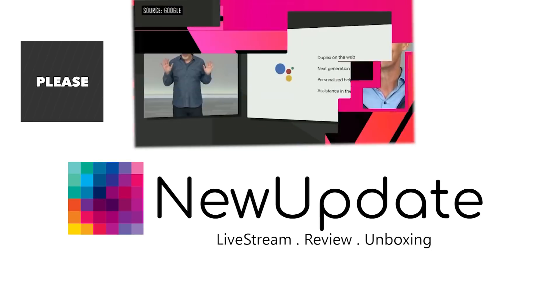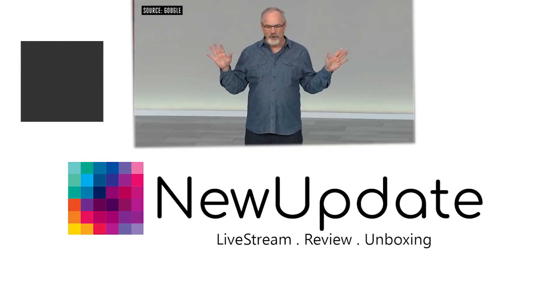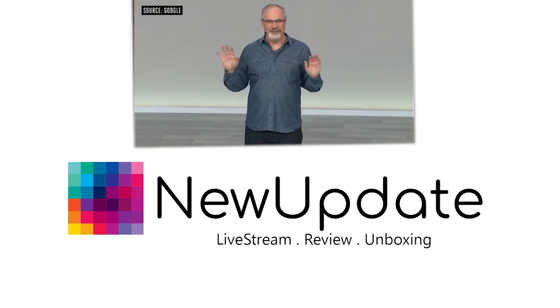Thank you and enjoy the rest of IO. Now before I go, I want to share a little something that a lot of you have been asking for. Stop — no 'Hey Google' needed. And it's rolling out on smart displays and Google Homes in English-speaking locales starting today.